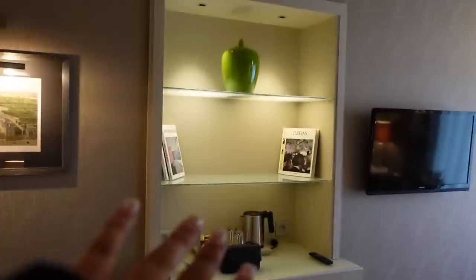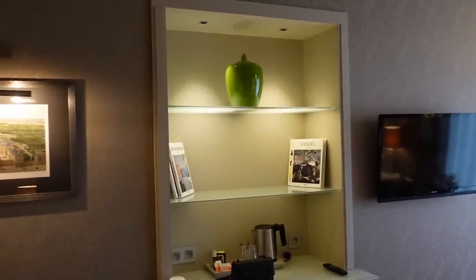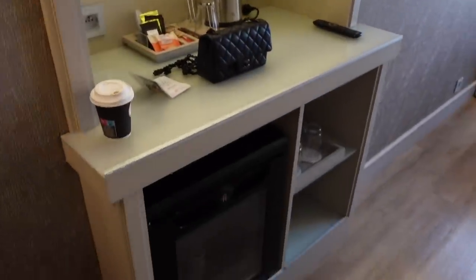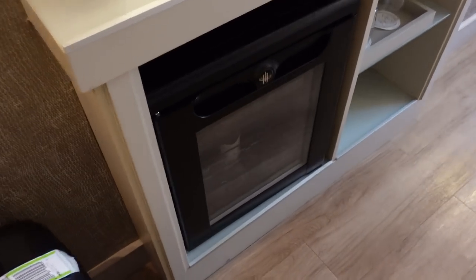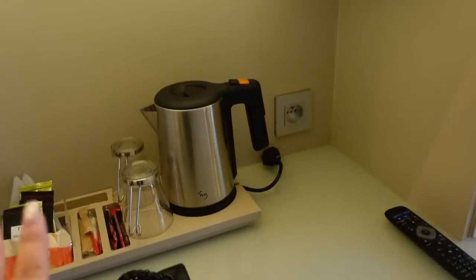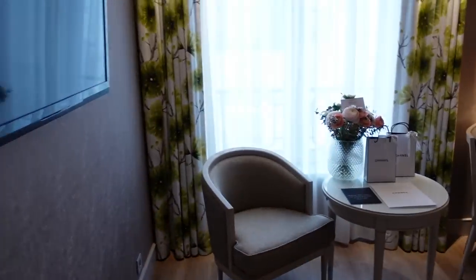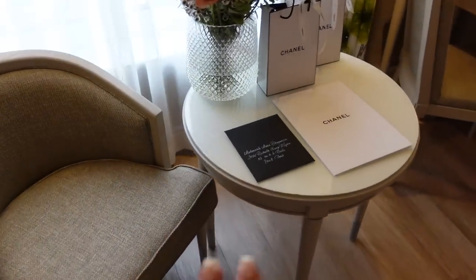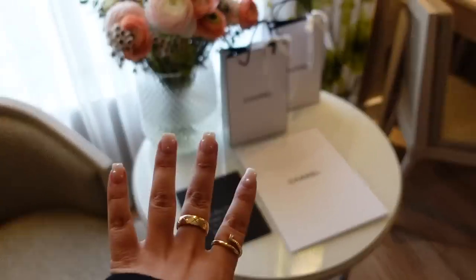There's a curtain here and shelves where I can display some of my bags. The wardrobe is big enough. Then we have a little fridge, storage, coffee, tea, and the TV. There's also a cute little table with a chair.